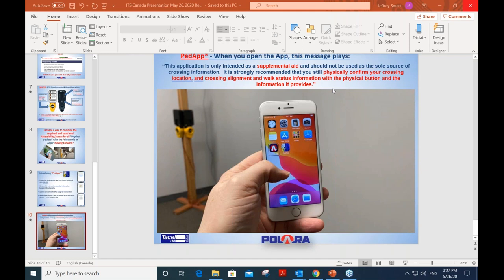What does MUTCD stand for? Manual of Uniform Traffic Control Devices. Is it applicable to North America or just Canada? It's applicable to both the United States and Canada, with similar standards in other countries. It originated in the United States and Canada has adopted and adapted it to local needs, but we do have something used nationally called the MUTCD.